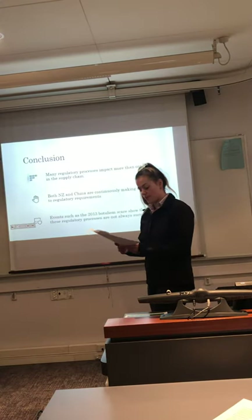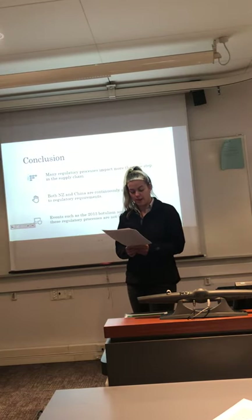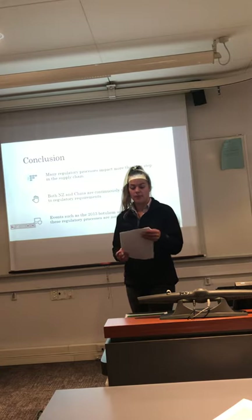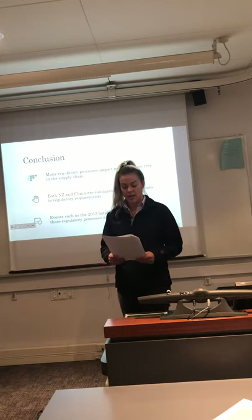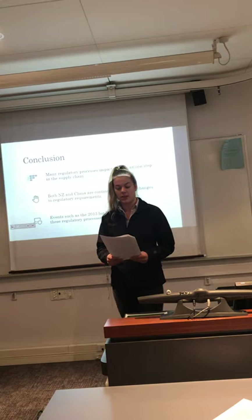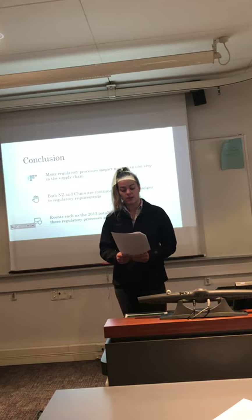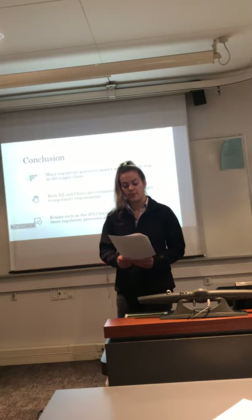In conclusion, the purpose of this presentation was to demonstrate the range of regulatory influences across the supply chain of whole milk powder exported to China. Many of these regulatory processes influence many different steps along the supply chain. Although the supply chain analysis doesn't directly analyse the regulatory influence on the consumer, the consumer is at the heart of the supply chain driving all of these regulatory influences. New Zealand and China are regularly making changes to their regulatory requirements, with China moving towards implementing new requirements for imported dairy products. It is important that exporters adjust to these changes in an appropriate manner.